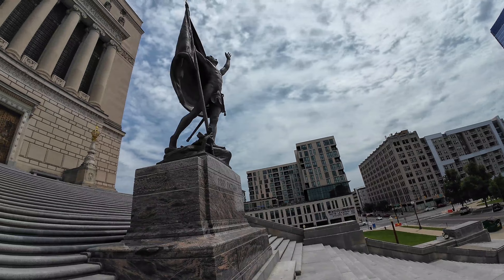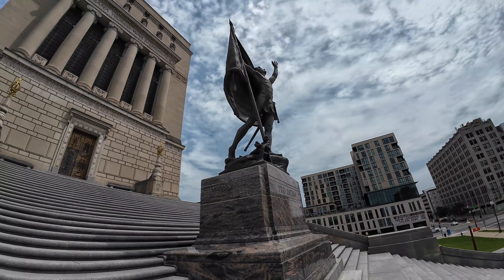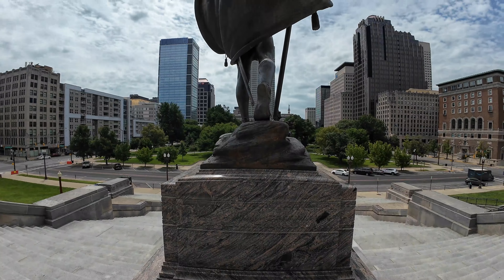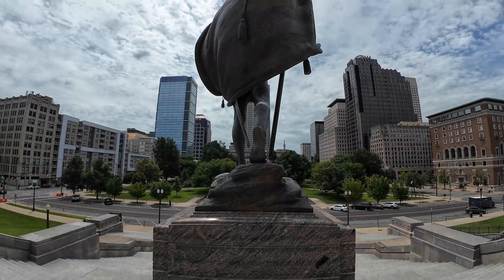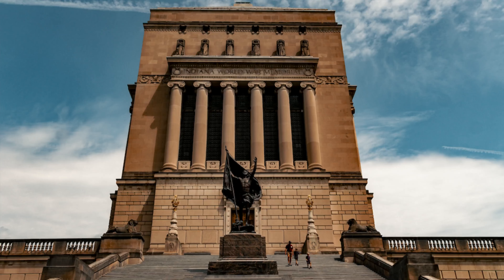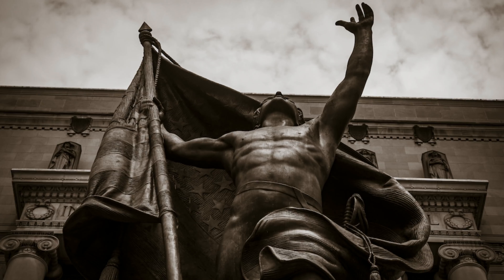It's called Pro Patria. It is Latin — it means 'for the fatherland.' I went into ChatGPT to learn a little bit more about it. This particular statue was created by artist Henry Herring, and it is one of the largest bronze statues ever created. It stands 24 feet tall and weighs almost 10 tons. It depicts a heroic male figure holding a flag, and it's meant to symbolize the spirit of sacrifice and patriotism.